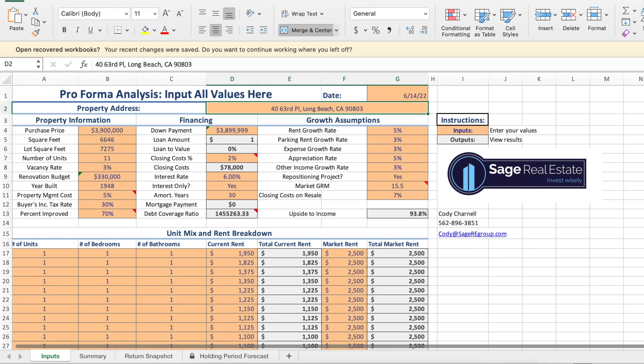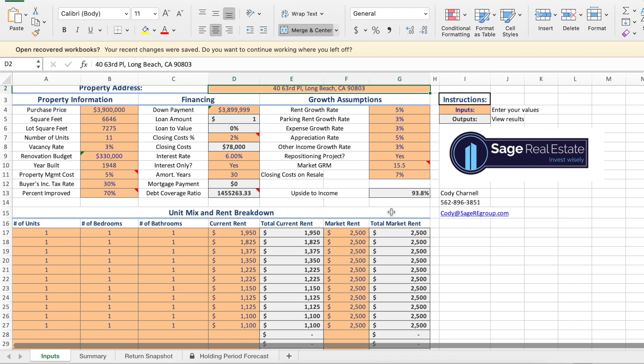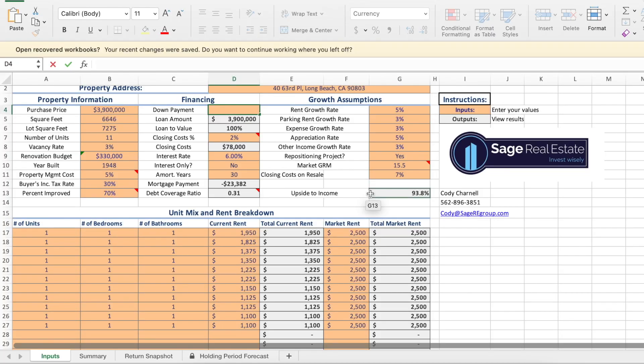Now we're looking at an Excel sheet — this is our pro forma that we use to analyze deals. On the inputs tab, you plug in all the property information: purchase price, square footage, number of units, and some other costs. Next to that is the financing section. Because this building is more than five units, you're going to use commercial financing. The way commercial financing works is banks look less at the borrower and more at the property like it's a business — they want to see that the business can support the loan payments. They require something called a debt coverage ratio, and they want that to be about 1.2. So let's see how much down this property would take to hit that 1.2 debt coverage ratio.